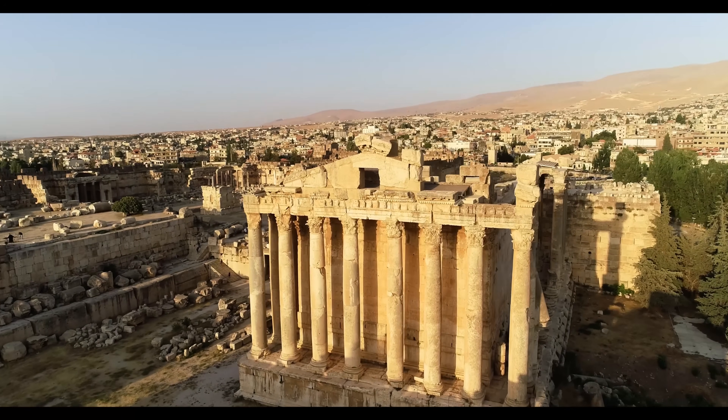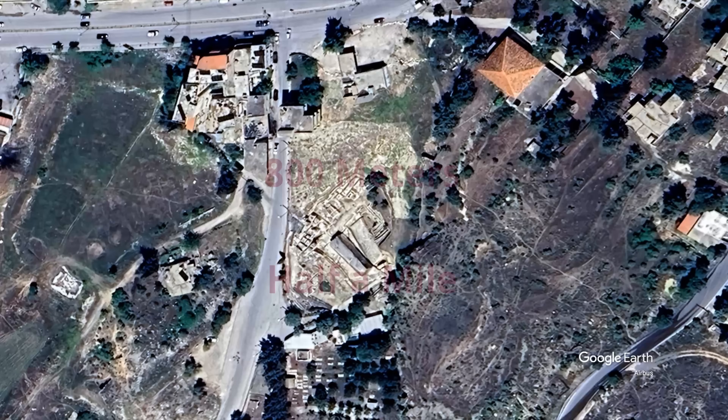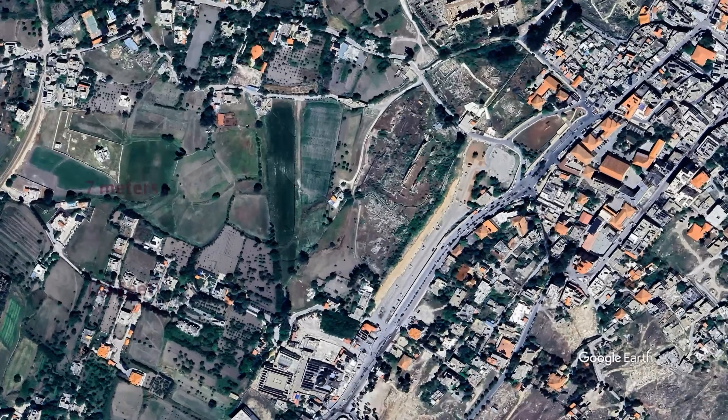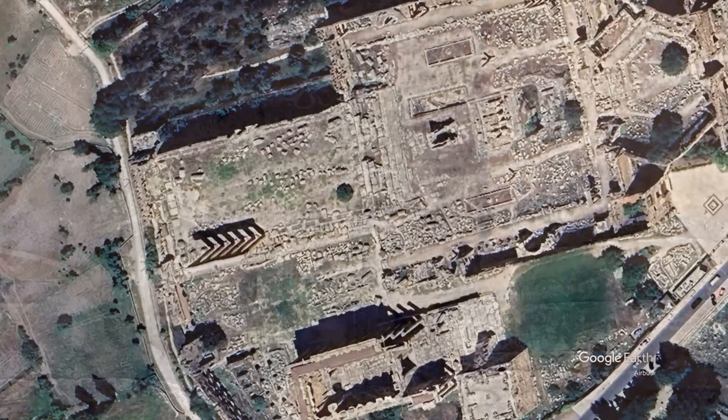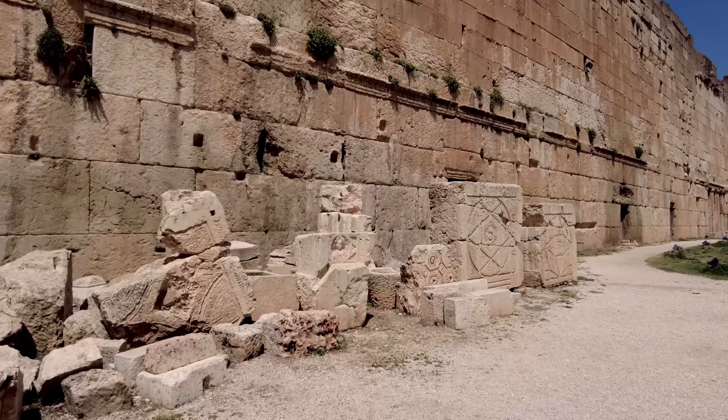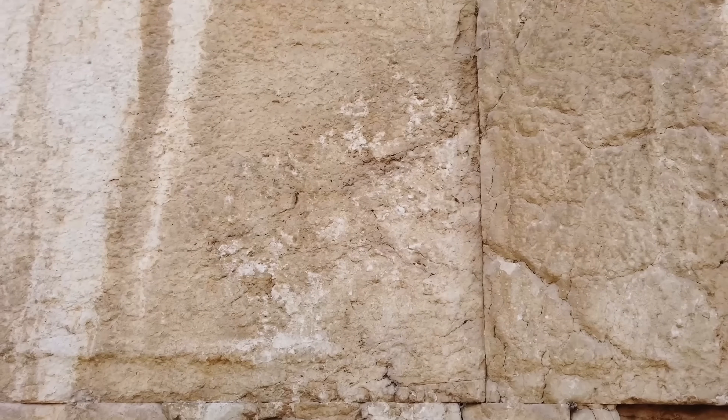The Romans didn't just move them. They moved them nearly 800 meters from the quarry, lifted them seven meters into the air, and fit them together so precisely that the gaps between them are less than half a millimeter wide.